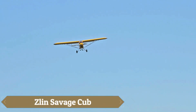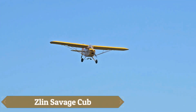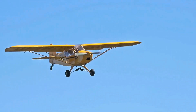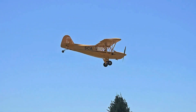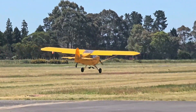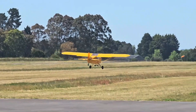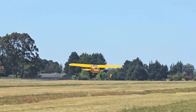The Zlin Savage Cub is a light sport aircraft inspired by the classic Piper Cub, renowned for its short takeoff and landing capabilities. Measuring 6.39 m in length with a wingspan of 9.31 m, it features a welded steel tube fuselage and aluminum wings covered in aircraft fabric. Powered by a 75-kilowatt, 100-horsepower Rotax 912 ULS four-cylinder horizontally opposed liquid-